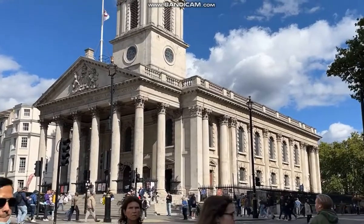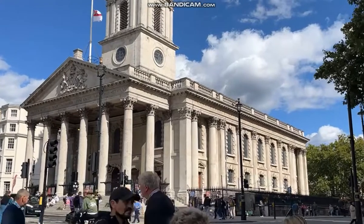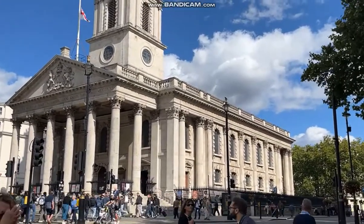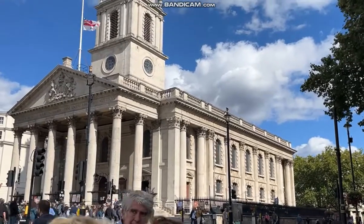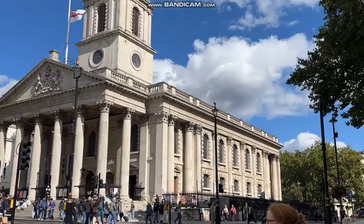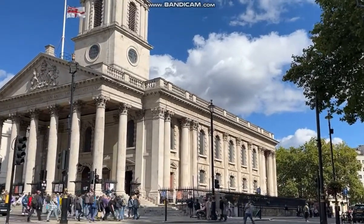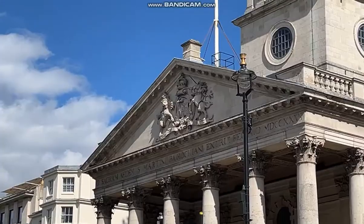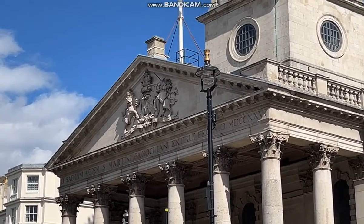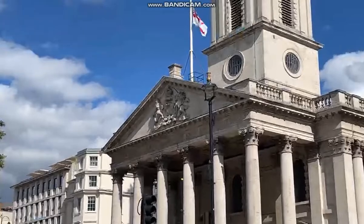As well as being a marvel inside, it has a wonderful crypt. If you fancy eating somewhere different when you're here, you can eat in a rather nice cafeteria in the crypt. It's also the parish church of Downing Street.